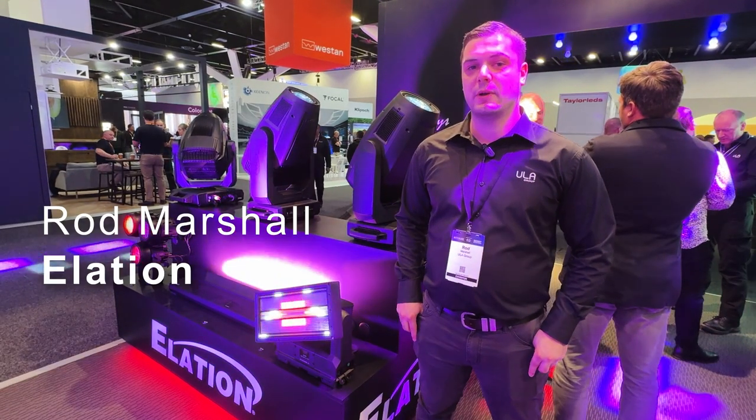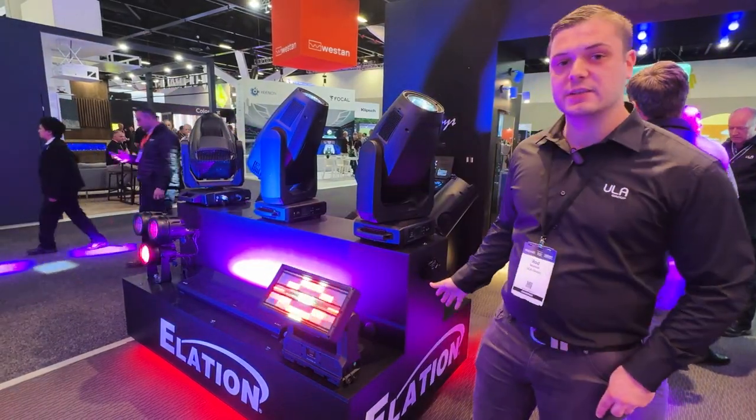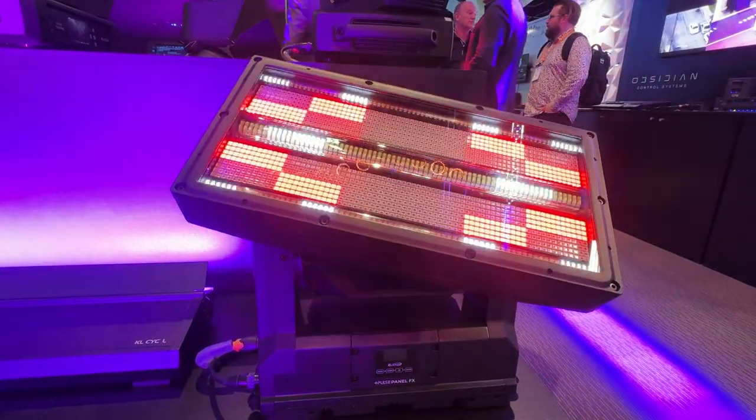Hi, I'm Rod here with the ULA Group at Integrate 2024, and today we're on the Alation stand. With us today we have the Pulse Panel Effects from Alation.